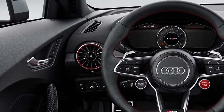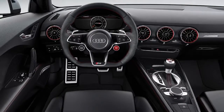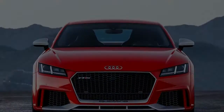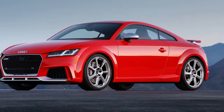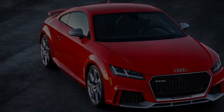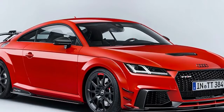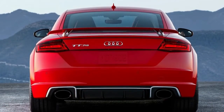42 pounds less than the outgoing car. Taken together, these three attributes — more power, less weight, and an automatic gearbox — make the new TT RS significantly quicker than its 4.0-second-to-60 predecessor. With stability control in its sport setting and both pedals depressed, the TT RS primes its five-cylinder to 3,500 revolutions per minute. Release the brake,